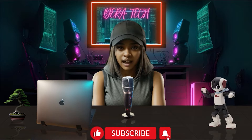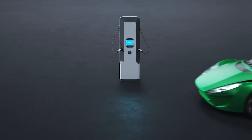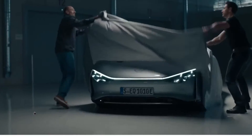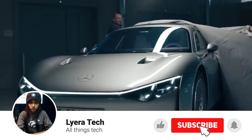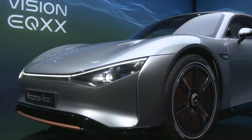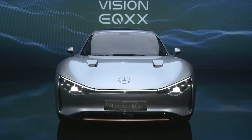Tech fam! Welcome back to Lera Tech, where I talk about the latest and greatest in electric vehicles. Today, I have a very exciting topic for you: the Mercedes-Benz Vision EQXX 2024. This is a concept car that promises to be the most efficient and long-range electric sedan ever made. How does it do that? Well, let's find out.